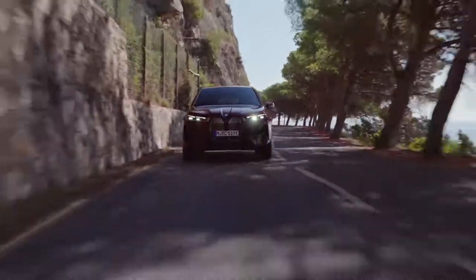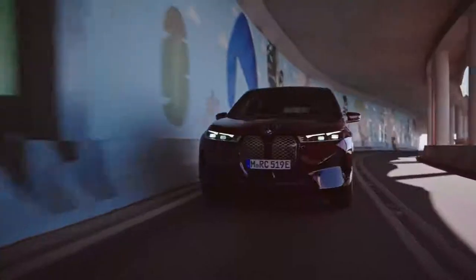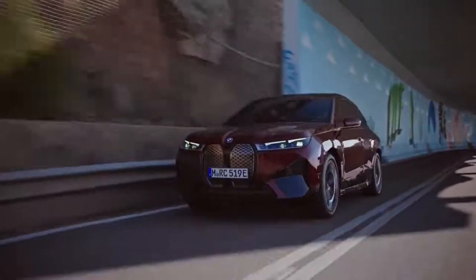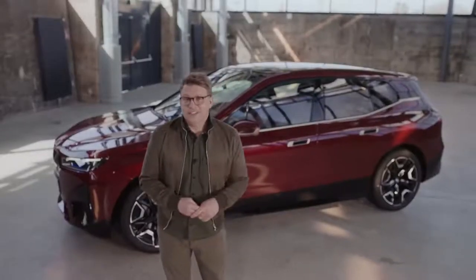The iX doesn't just guarantee typical BMW driving dynamics. It's really a feeling of confident gliding that's created by the spontaneous elegant power delivery of its two electric motors and a smooth ride and handling. The technology behind it takes this car in a strikingly new efficiency direction. It's the ultimate electric driving machine.